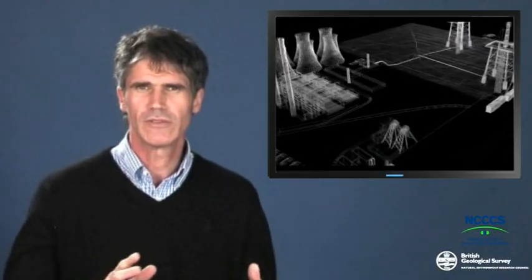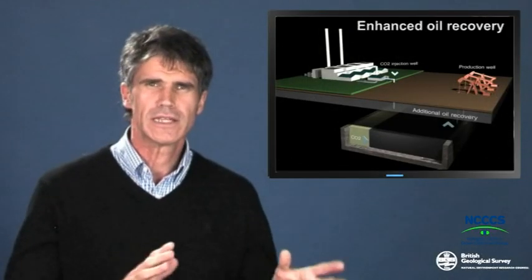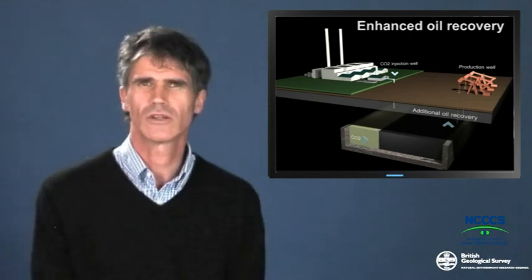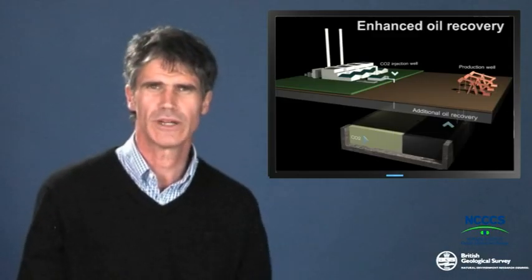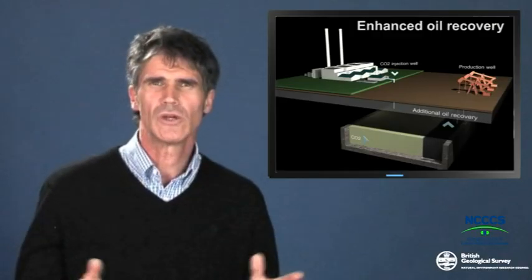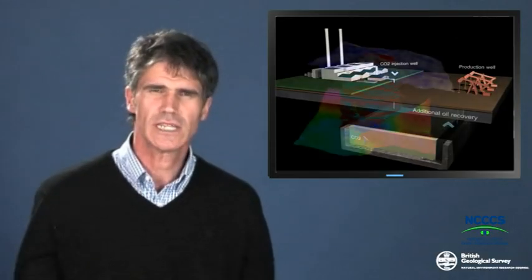We're also very confident from the science because we've been injecting CO2 for a long time. There are various places in the world where CO2 is successfully injected into rocks. For example, in the United States, CO2 is injected for enhanced oil recovery in oil fields, where it flushes the last remaining oil out of fields. And also in the Sleitner field in the North Sea, we've been injecting CO2 for well over 10 years, very successfully.